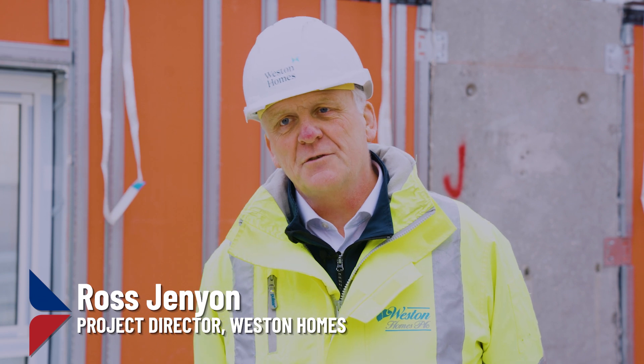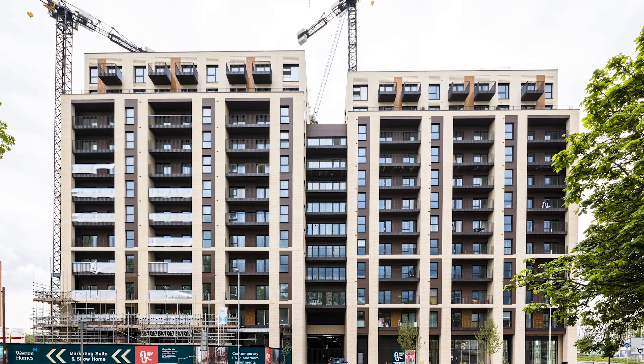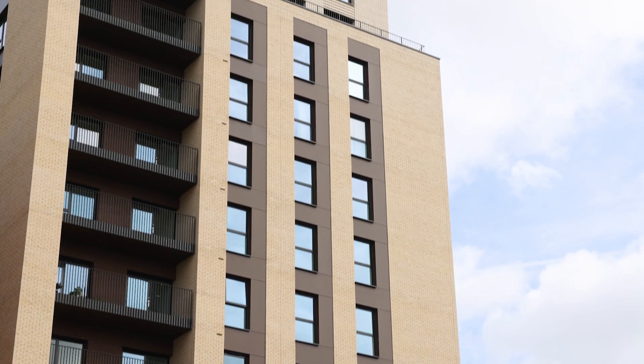I'm Ross Jenyon, I'm the project director for Western Homes at Abbey Quay Barking. This is the first site I've used the UniPanel system on and we've got a total of 1,200 plots to build.